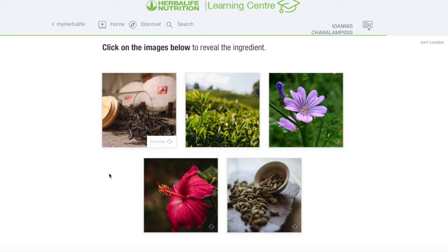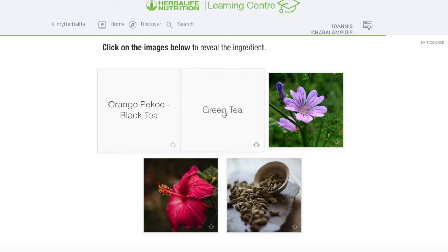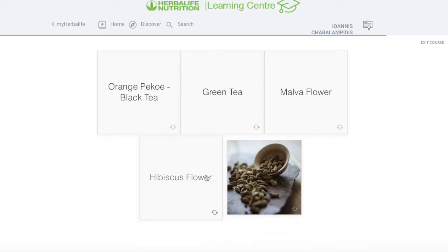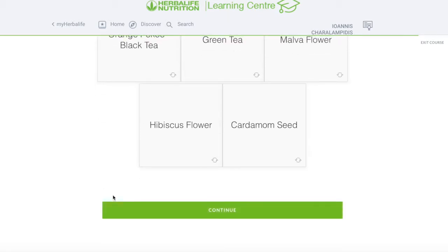Who can guess what that is? Let's flip it. Orange pekoe black tea is actually very beneficial for you. This green tea — exactly. Mallow flower — perfect, one of my favorites. The hibiscus flower — I absolutely love that one. Cardamom seeds — exactly. All these goodies are inside the beverage, which makes it a unique blend. It's instant — you cannot find it anywhere else on the market. You can drink it cold or hot. Absolutely an amazing product.